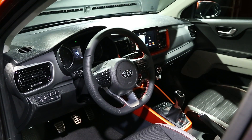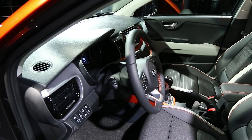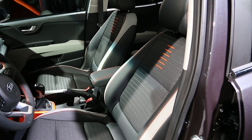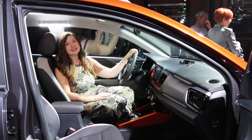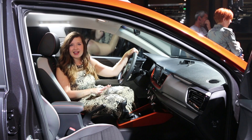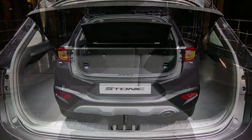Apple CarPlay and Android Auto connectivity are standard, and convenience tech such as heated front seats, cruise control and keyless entry are on the options list. Kia says that despite the car's compact size, there is plenty of head, shoulder and leg room for all passengers, and there's also a 352-litre boot.